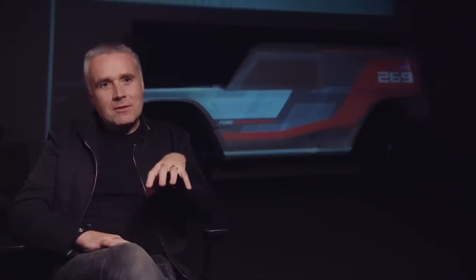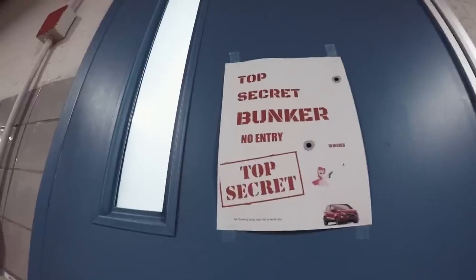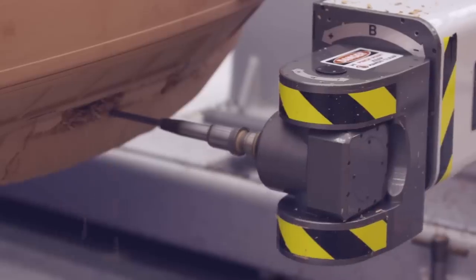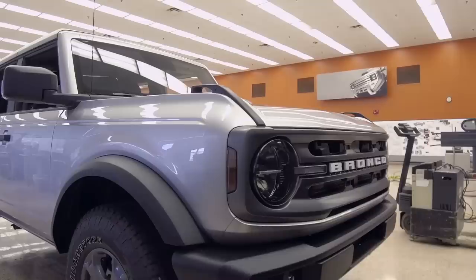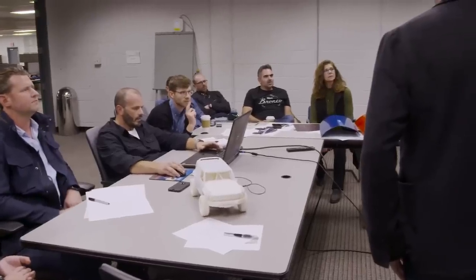Being in here and doing something like this, which was totally top secret and outside of the normal system, just felt naughty. And as soon as you get designers who think they're doing something a bit naughty, you start getting really cool ideas and progressive thinking. We're experimenting with our process in a way which has been helpful. You don't need an ivory tower necessarily — you just need the right group of people with the right thought in the right space.